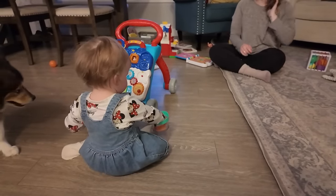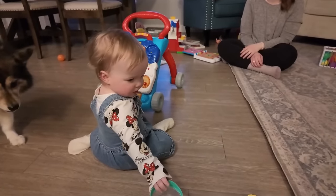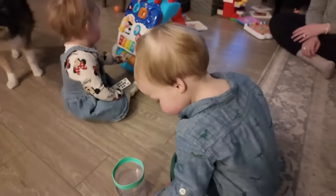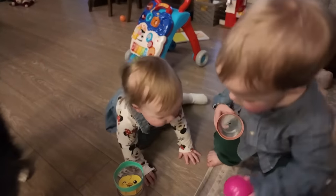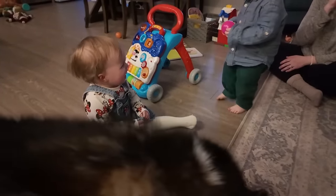Amelia, are you going to show everybody your beautiful outfit or are you going to throw things at me? Hey Benjamin, you have a beautiful outfit too — it's got dinosaurs on it. Did you take your ball? It's a tragedy.